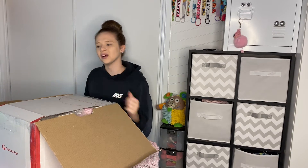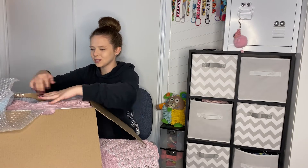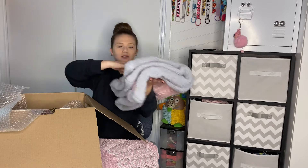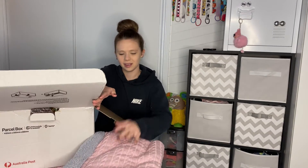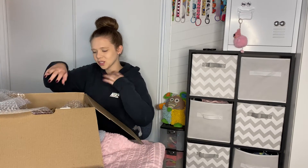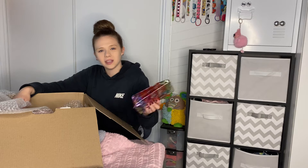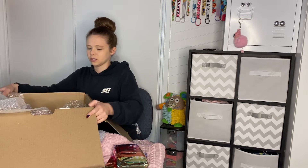Oh my god, there's like another layer of cardboard. I love this blanket, oh my gosh it's so soft. We have a beautiful blanket on top - this is really nice, it's so furry. I love that. Oh she's done it again - so I've actually bought off this girl before and she has wrapped everything, which is really awesome.